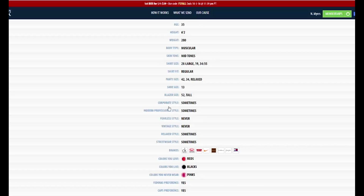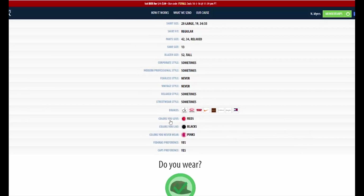They want to know what's your style. Are you corporate style? Do you like modern, professional, fearless, et cetera? Then you go down here and they want to know what are your colors. So you tell them, these are the colors I love, these colors I like, this is what I'll never wear.